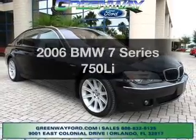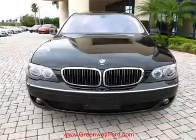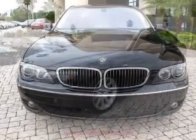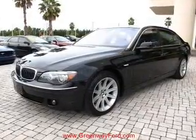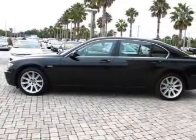Introducing the 2006 BMW 7 Series. Travel the roads in style and comfort in this great vehicle with a powerful 8-cylinder engine connected to a smooth-shifting 6-speed automatic transmission. Navigation is included to help you get to your destination with ease.